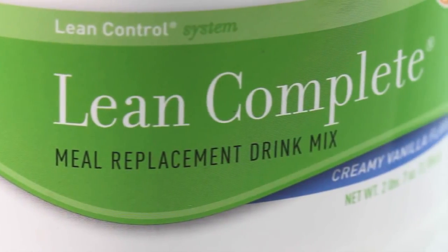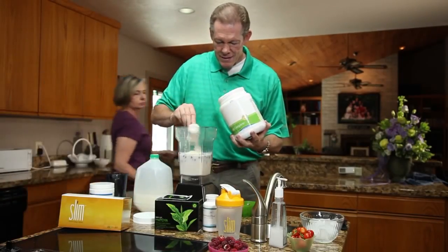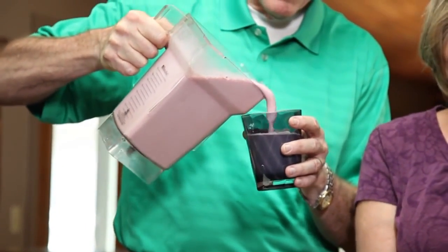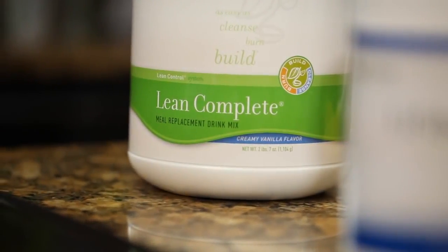Lean Complete is a great name for this product — it aptly describes everything about it. It is really a complete meal replacement. It contains 20 grams of protein, delivers 100% of the RDA values for your vitamins and minerals. It's low carbohydrate and low calorie, so it's not going to have a huge impact on your body's blood sugar management.